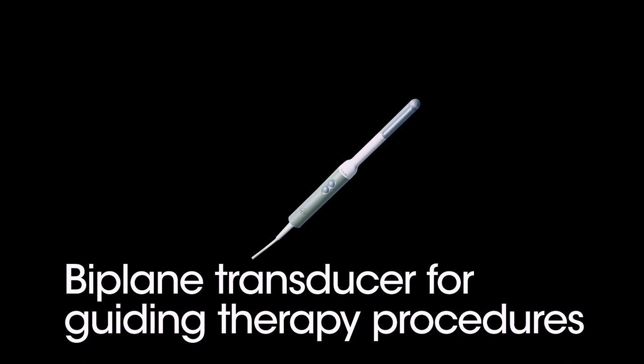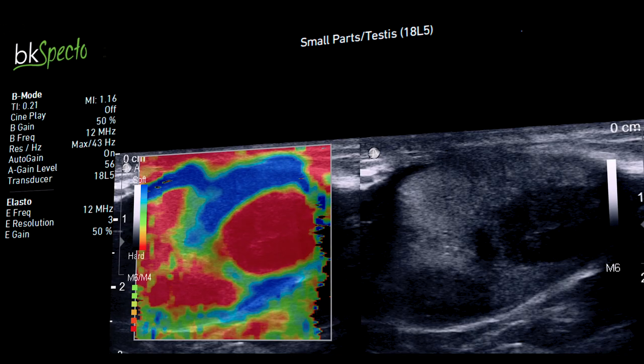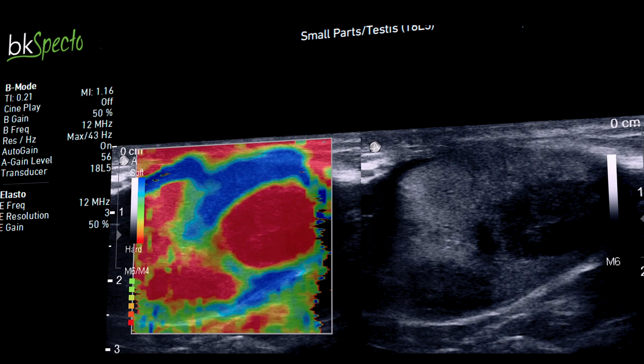The biplane transducer is ideal for brachytherapy, cryotherapy, and transperineal biopsy procedures. And our high-frequency linear array transducer provides superior testes visualization.